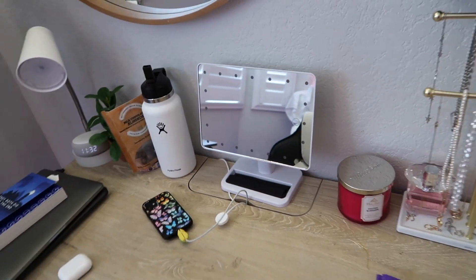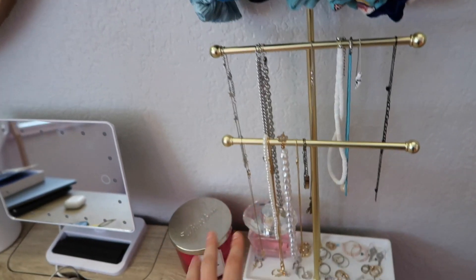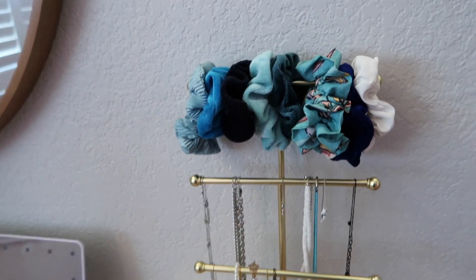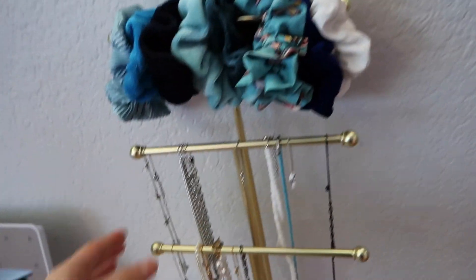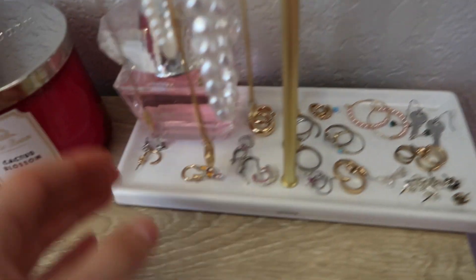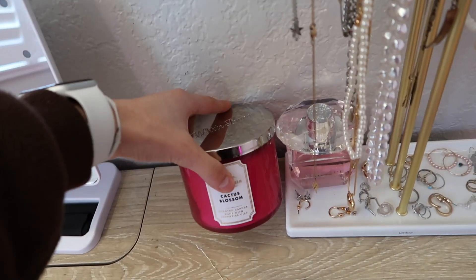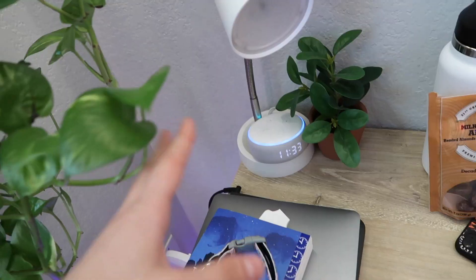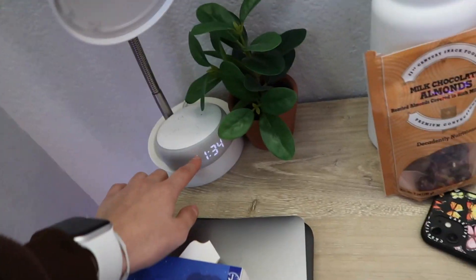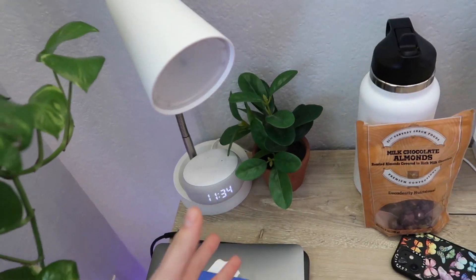I have this three-tier jewelry hanger which I got from Amazon — it's actually kind of big, I expected it to be smaller, but I really like it. Up here I have scrunchies, some jewelry, and all my earrings. Then I have this perfume, a candle, a lamp which I got from Target, and an Alexa from Amazon which has a little clock display.